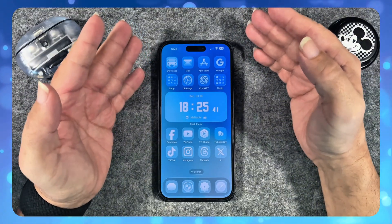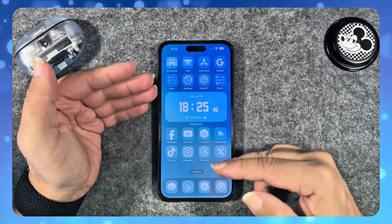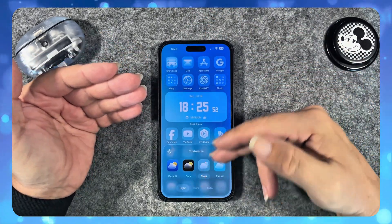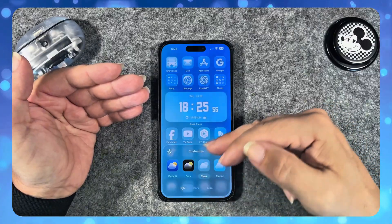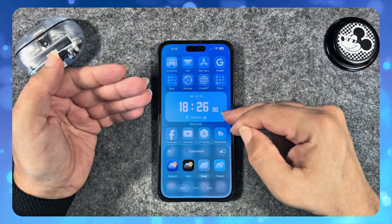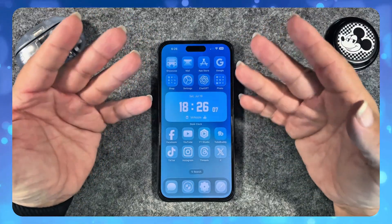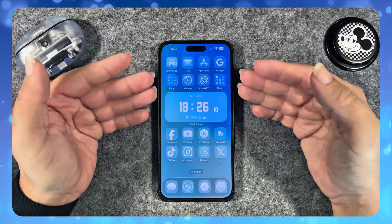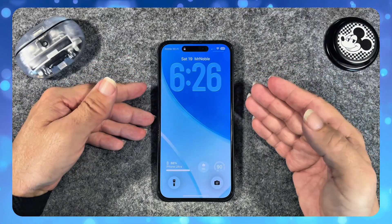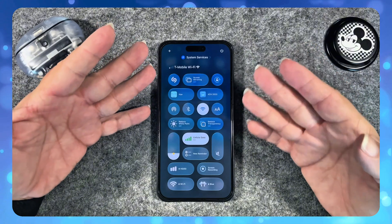So what features will be in this public beta? You'll have the liquid glass UI — like I'm showing here with all the glass design. You can go to different elements, customize, and you'll get that frosted blur across all elements of your iPhone, including your home screen, lock screen, dock along the bottom, control center, and much more.